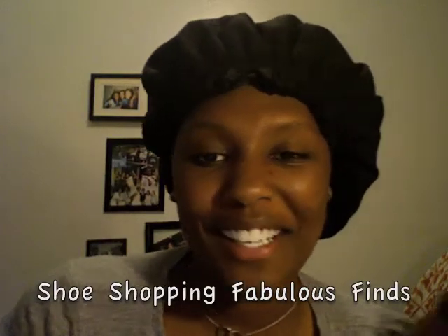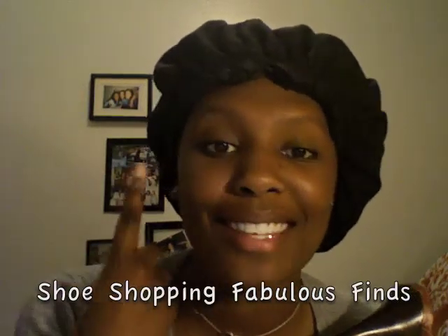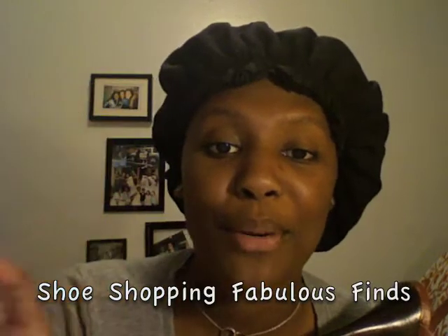Hi everyone, this is Beauty for Brown Girls and I'm Keo. You have to excuse the cap — I'm in the middle of a deep condition.